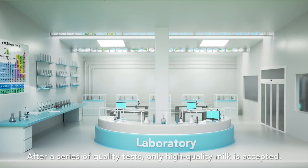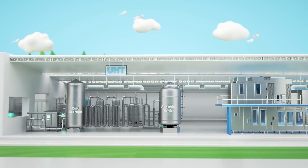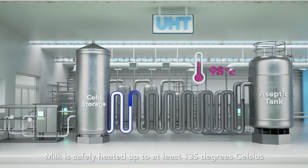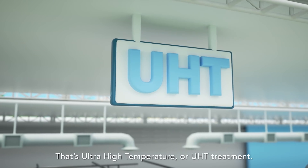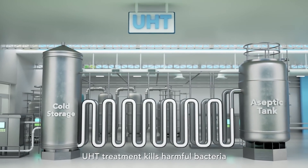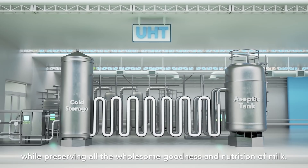After a series of quality tests, only high-quality milk is accepted. Milk is safely heated up to at least 135 degrees Celsius for 4 seconds and immediately cooled to 20 degrees Celsius. That's ultra-high temperature, or UHT, treatment. UHT treatment kills harmful bacteria while preserving all the wholesome goodness and nutrition of milk.